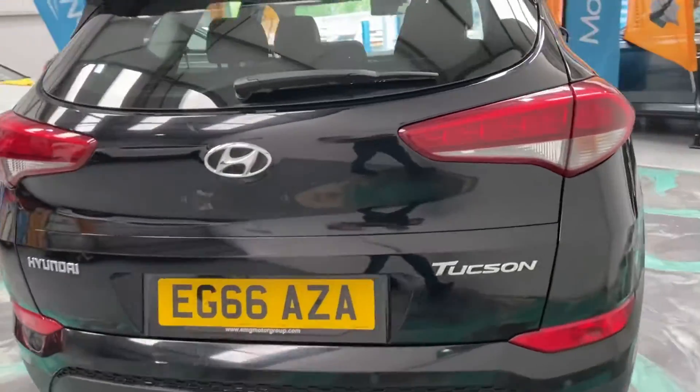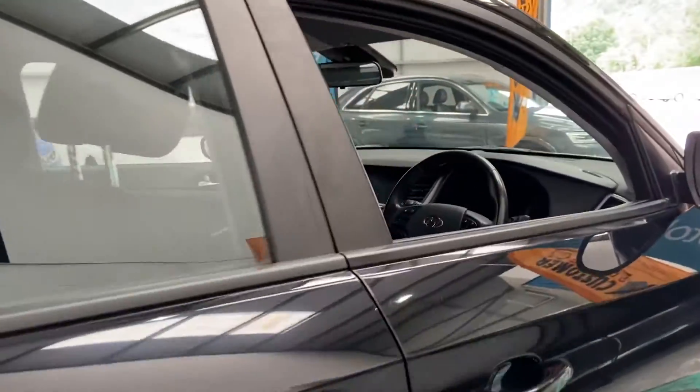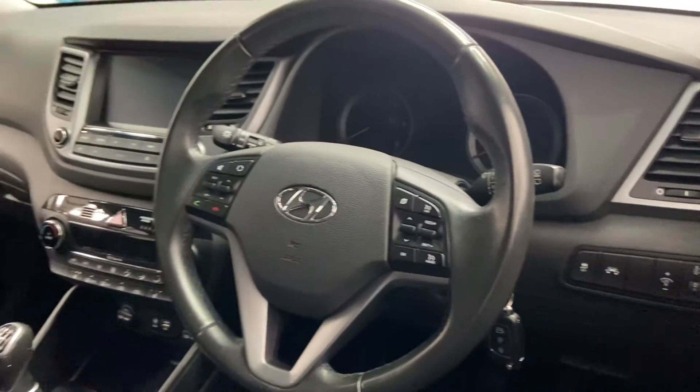It's also got alloy wheels, daytime running lights, and the lane departure warning system.